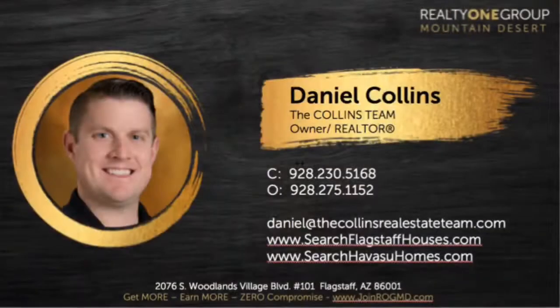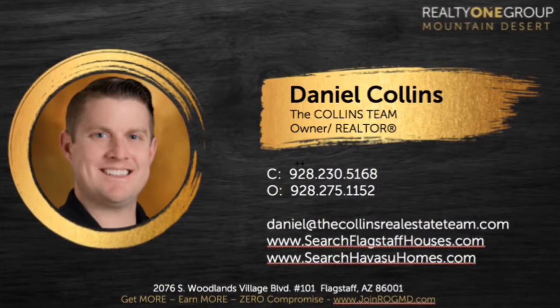So as you can see, this three-bedroom home is quite unique, very full of character. If you'd like to take a look at it, check out the size of this beautiful lot and the great location of downtown Williams — give me a call at 928-230-5168. This is Daniel Collins with the Collins Real Estate Team here at Realty One Group. Thank you.